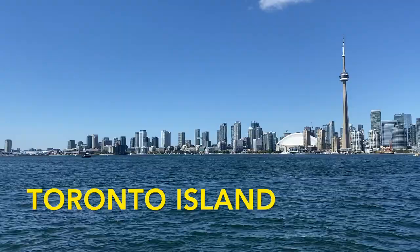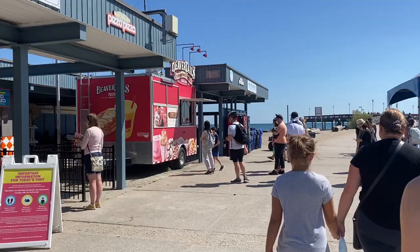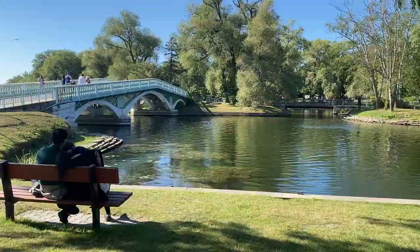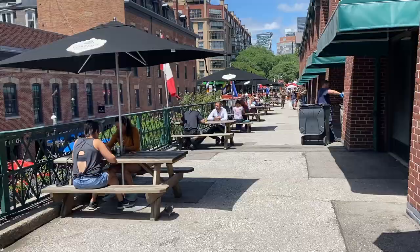Toronto Island is another cool spot worth checking out. You take a ferry from Harbour Front, and on the island you have some nice beaches and pathways to walk around. There's also an amusement park and a bunch of restaurants and cafes that are worth checking out.